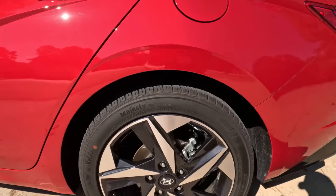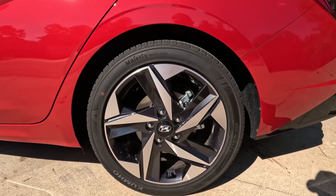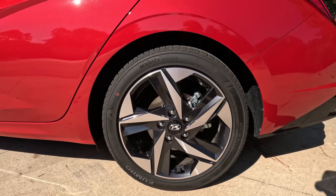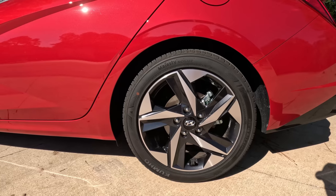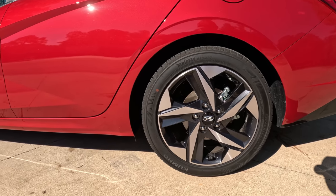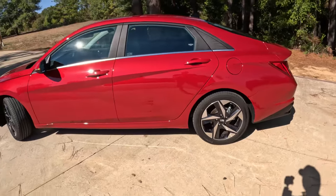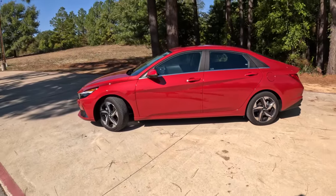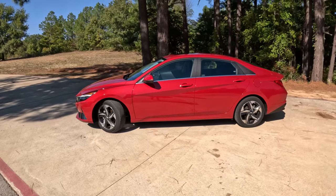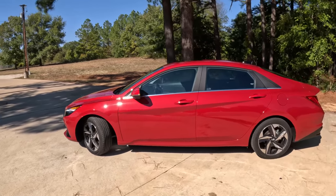Moving down to the wheels and tires, you get 17-inch Kumho Majesty Solace tires — these are Korean tires, sized 225/45 R17. They do the job but are nothing spectacular to look at. They complement the exterior design very well and do a good job of maintaining traction while also giving you a decent fuel economy number.